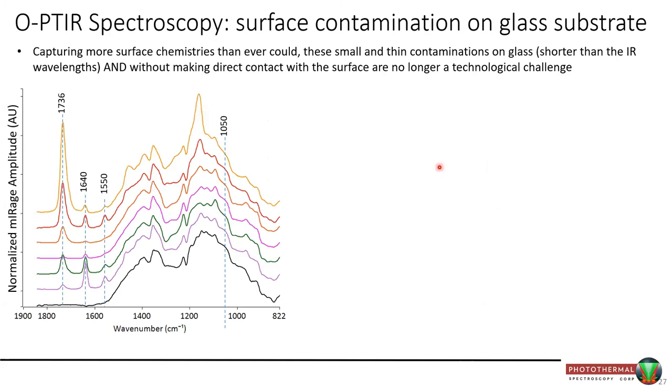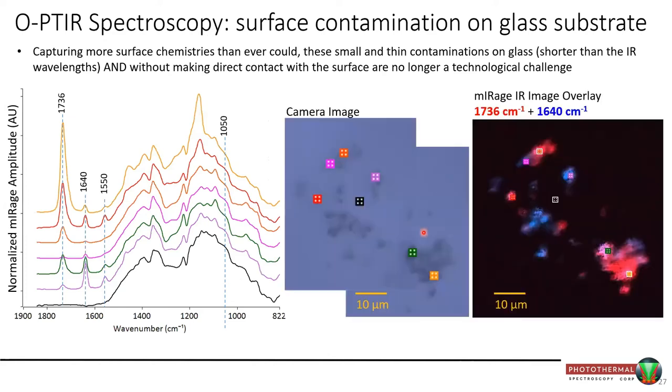Glass substrate contamination is a difficult problem for a regular FTIR instrument. But pointing and shooting on black defects on glass, you get nice organic peaks superimposed on a broad hump — which is simply the glass substrate coming through. Normally glass would be completely opaque or distort the spectrum in FTIR. With OPTIR, you still get useful organic information on top. Picking a couple of these frequencies and imaging only for those reveals chemical heterogeneity within the contamination.